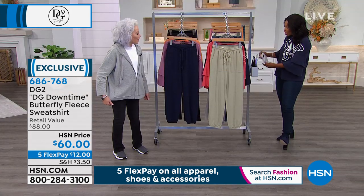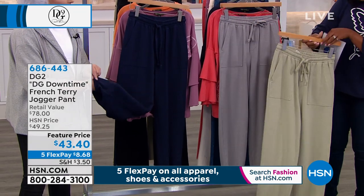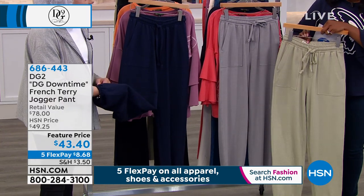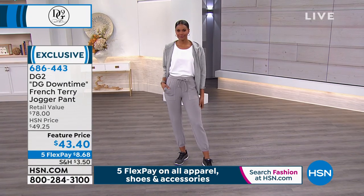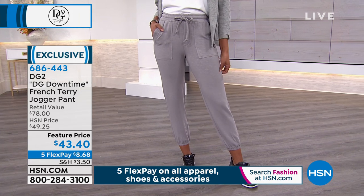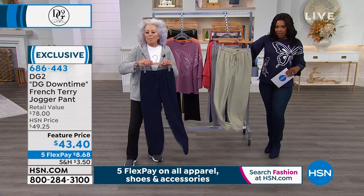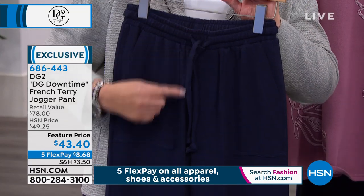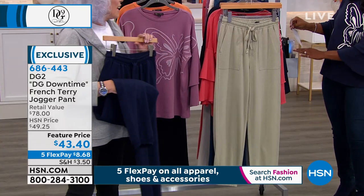I want to show you this jogger pant real quick — we've got them for you in navy, gray, or sage. Put your hand on the inside of this — it's rayon French terry. That's nice. What a surprise! This feels like heaven. I love that they're not stiff — they've got such a good drape. So much movement and so gorgeous. So much stretch in the waist. It always begins with fabric, and the fabric on this — we wish we had feel-a-vision. Extra small to 3X.